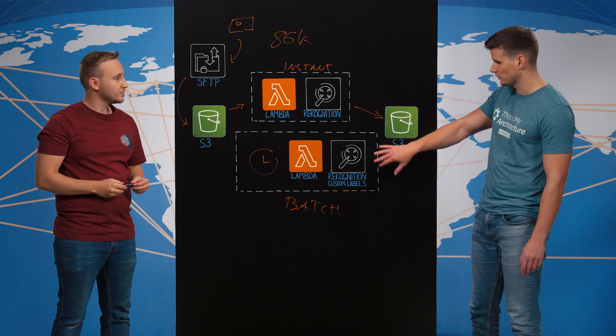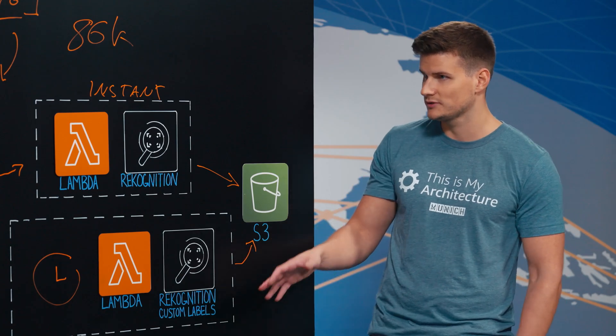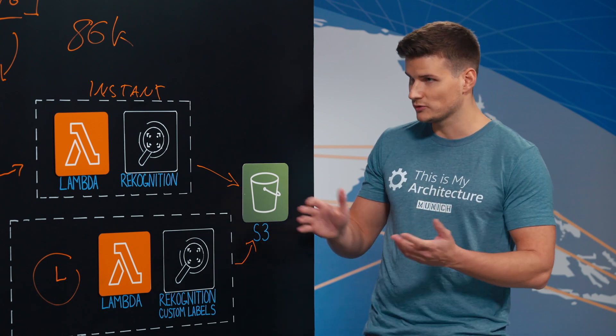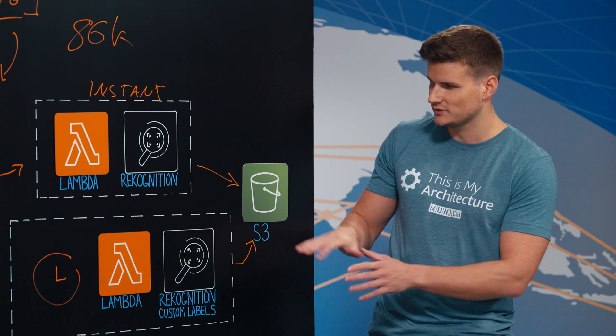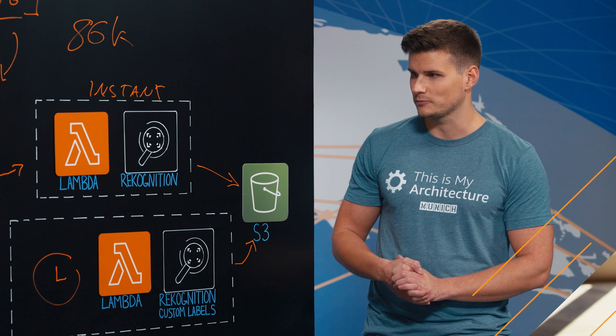Also using a combination of AWS Lambda and Amazon Rekognition, but here using custom labels trained on those construction workers. The idea was to improve the accuracy of the results, and these are also added to the platform. You train your own model based on your own data using Rekognition custom labels as a managed AI service, which makes it super simple, running this batch job to better detect workers.